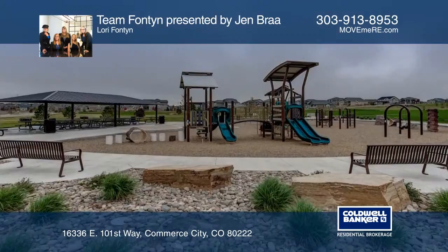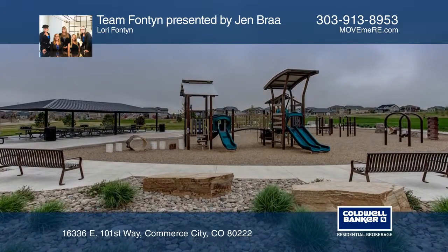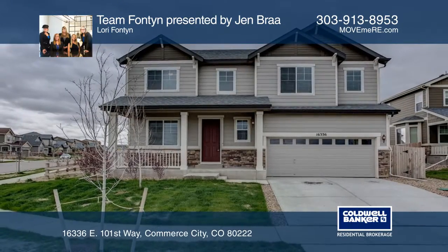The home is close to park and trails. Call Team Fontaine presented by Jen Bra to learn more.